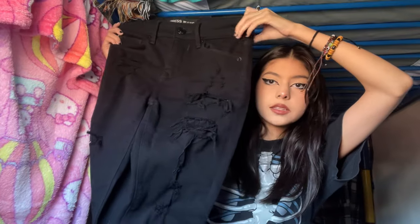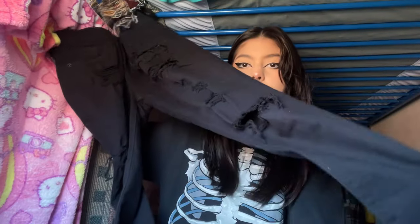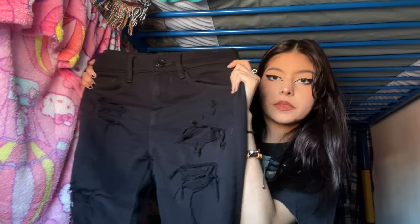Next I have these black skinny jeans — just black ripped skinny jeans from the brand Express Jeans. I've just been wanting black ripped skinny jeans because I'm in my emo era. These fit me nice; I think they're a size double zero. I really like these — they're comfy and I could just wear them with my Vans or my Converse.